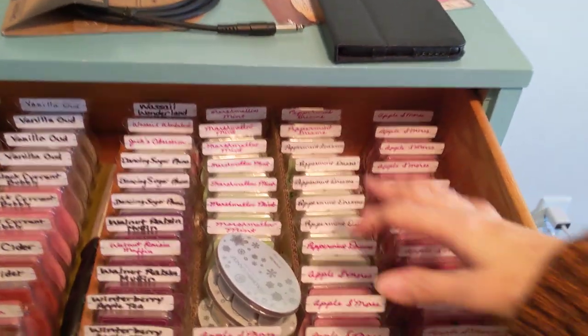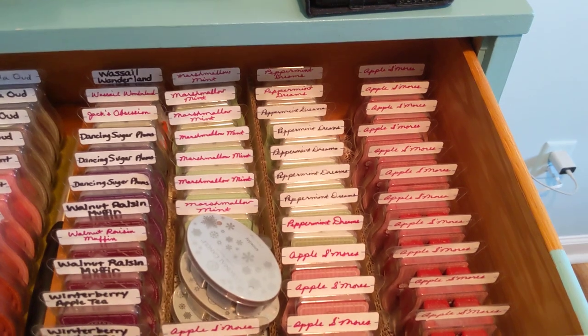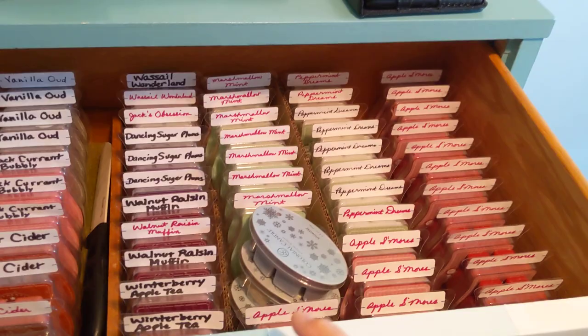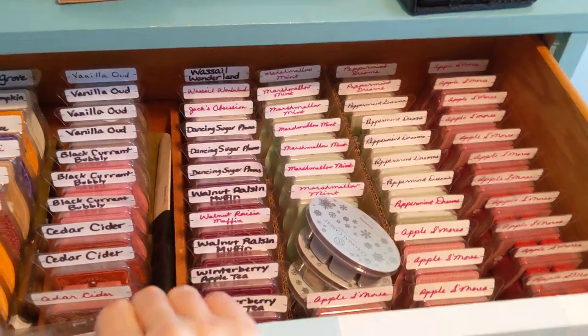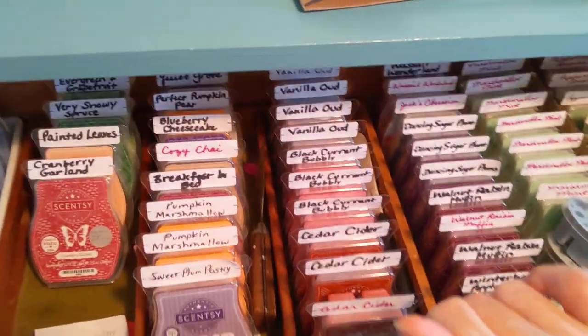These I picked up during clearance mostly, and I love those scents. So apple s'mores, peppermint dreams, marshmallow mint, and walnut raisin muffin. But I have more walnut raisin muffin in brick form — we'll get to that. That's fall and winter.